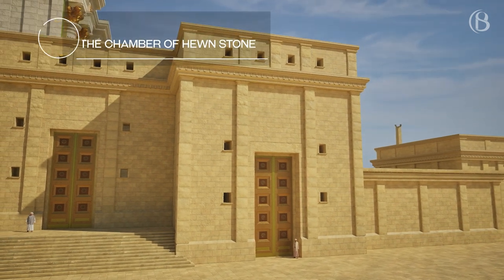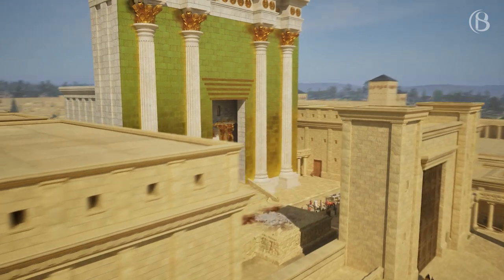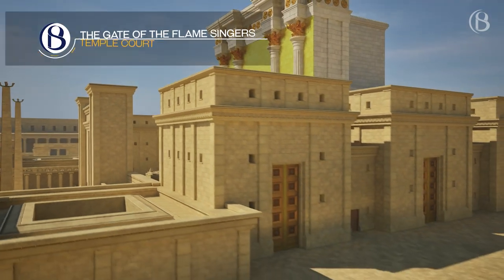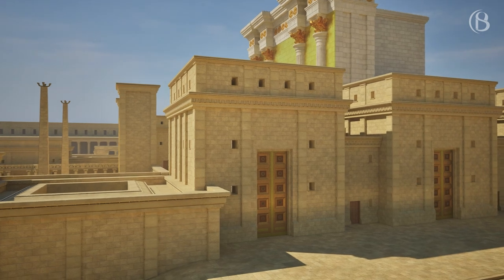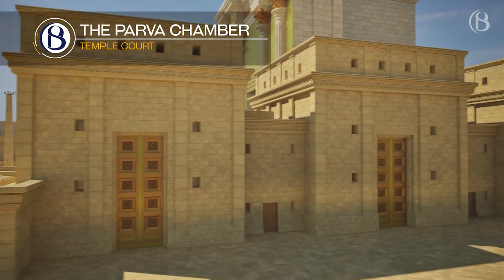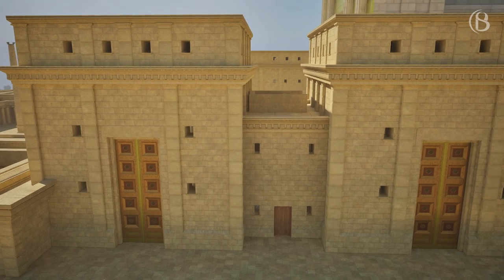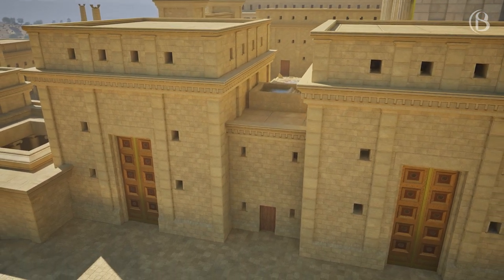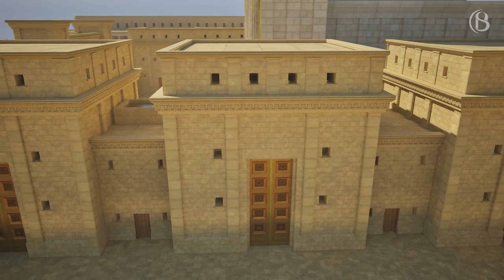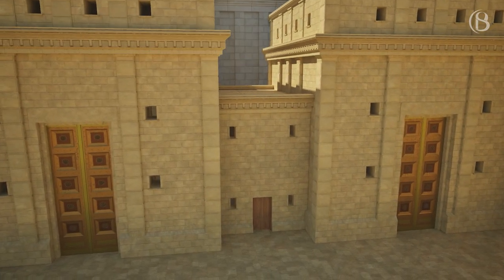This chamber is generally identified with the council chamber where the Sanhedrin would have sat. This gate could also have been called the Gate of Song, and it was the gate through which the Levites and musicians entered to reach the platform. The Parva or Salt Chamber was used for the conservation of hides by salting. On the roof was a mikvah in which the high priest would immerse himself on the Day of Atonement. Through the Gate of Offering were brought the offerings of the highest level of sanctity. In the Rinsing Chamber, the intestines of the sacrificial animals were rinsed.